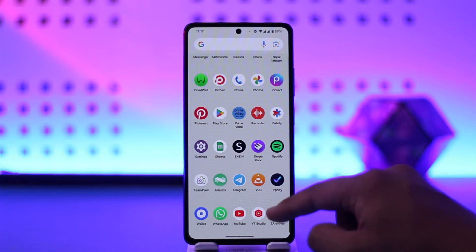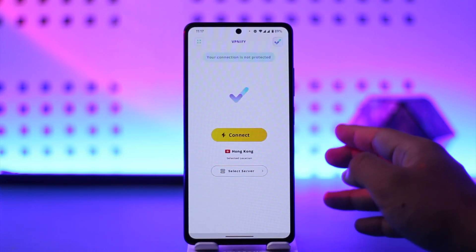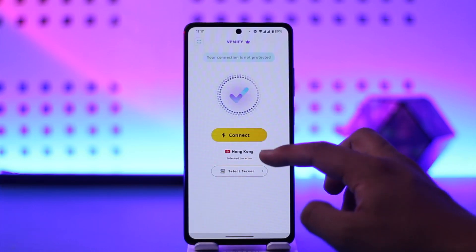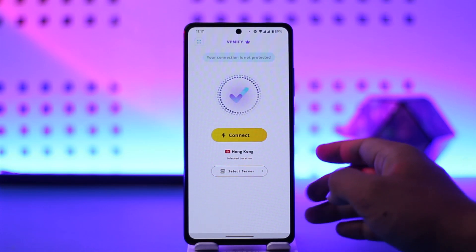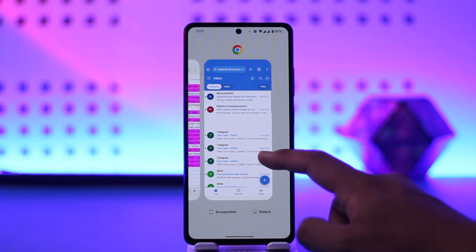If it's still not letting you log in, just try using a VPN and log into your account. A VPN will most likely change your IP address, which will trick Telegram into thinking that it is someone else who's trying to log into the account.